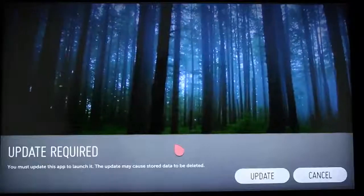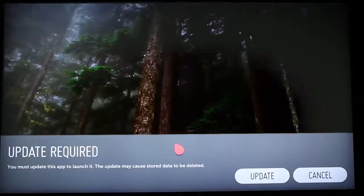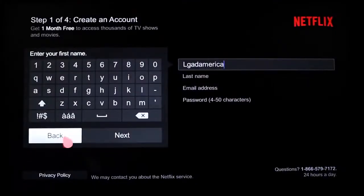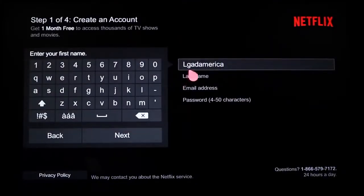Dive into any of these streaming services by clicking on one from the launcher. The first time you do, you might need to update your software, which is quick and free. And you might need to sign up or add your LG Smart TV with WebOS to your current account. On screen instructions will guide you.